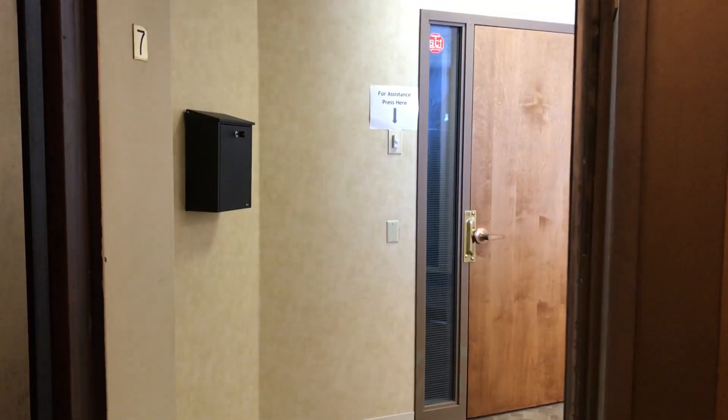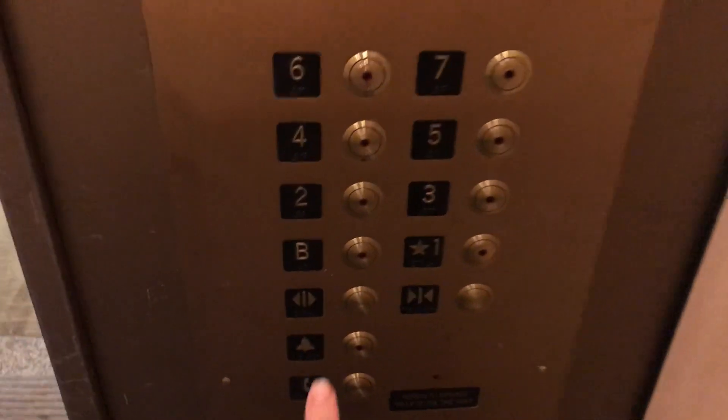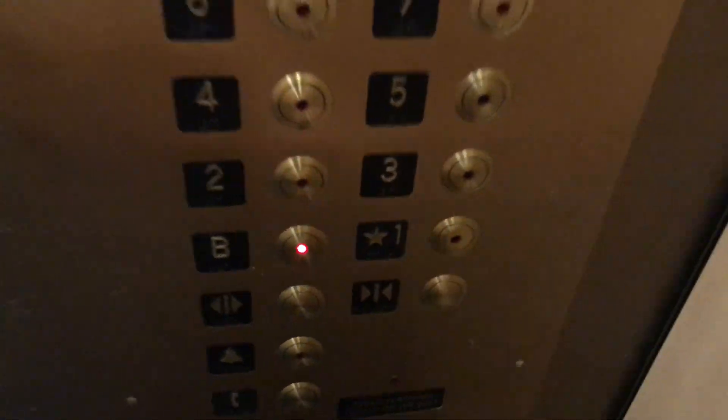Here we are at seven. Let's go back down to the basement. I love that chime. Let's get a cab view of this beautiful elevator — I love that old Otis plate. Here are your fixtures.